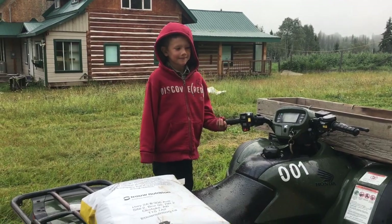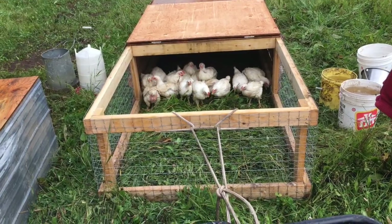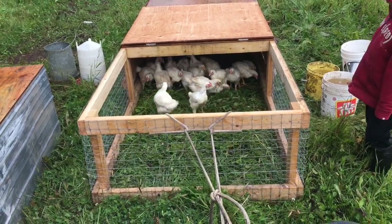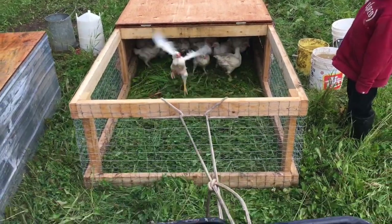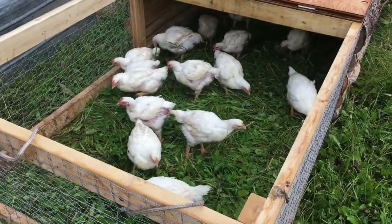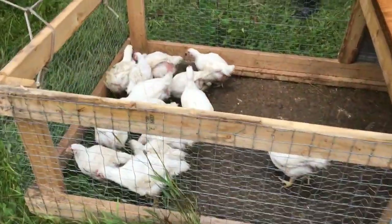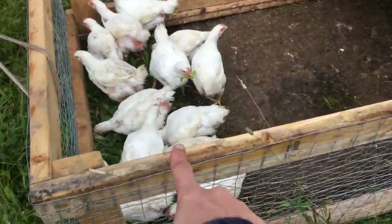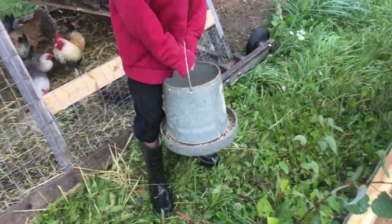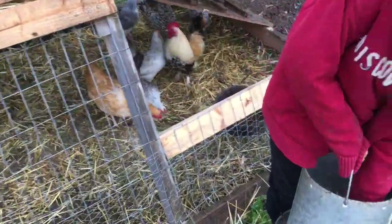We're going to move the chickens. So happy for fresh grass. I pulled this one forward a bit, but then they were all staying in the back, so I just left it because I knew they'd figure out there was grass and come forward. But Hamish is taking these guys' feeder and water out so we can move them.